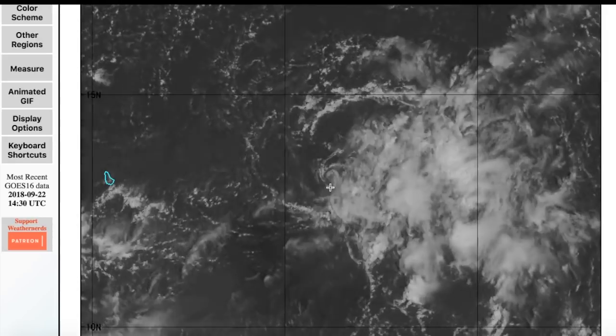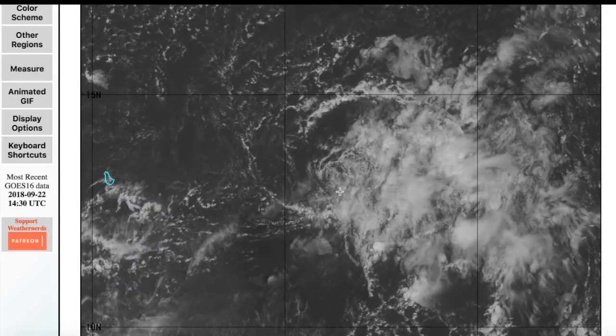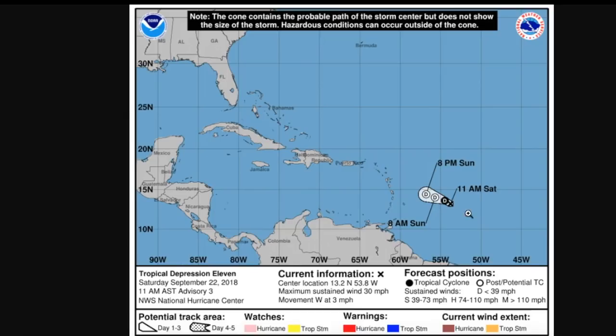All the convection is being sheared off towards the east and can't center over the circulation, so nothing can really happen in the short term. The National Hurricane Center forecast shows it dissipating tonight, and then the remnants may move slowly towards the Lesser Antilles — probably just a rainmaker with potentially some gusty winds for that area. Tropical Depression 11 is very unlikely to gain a name, having already weakened to 30 miles an hour.